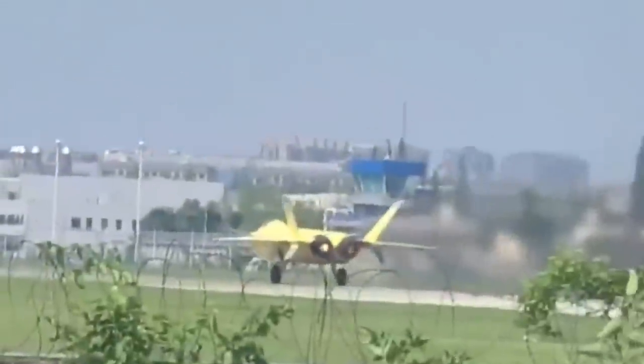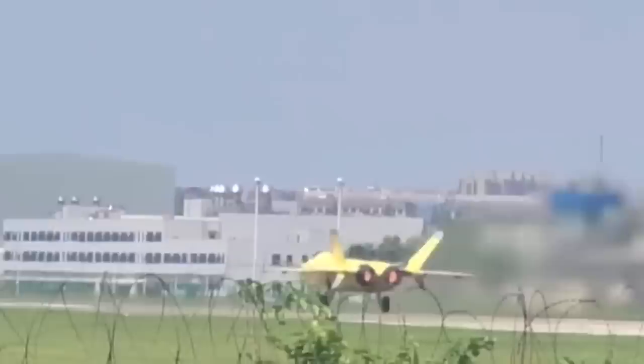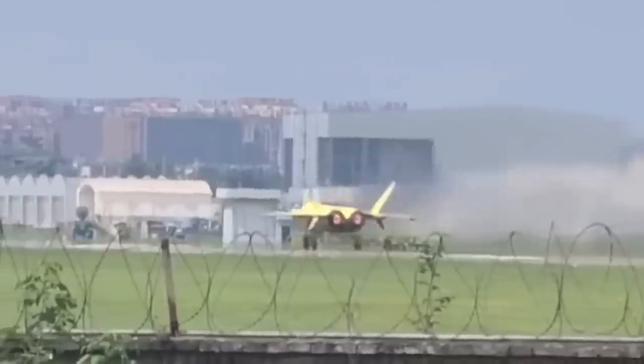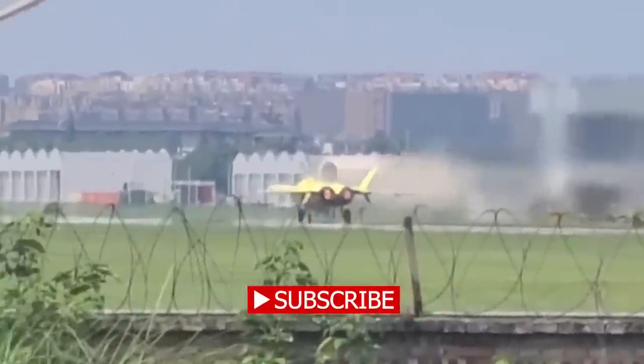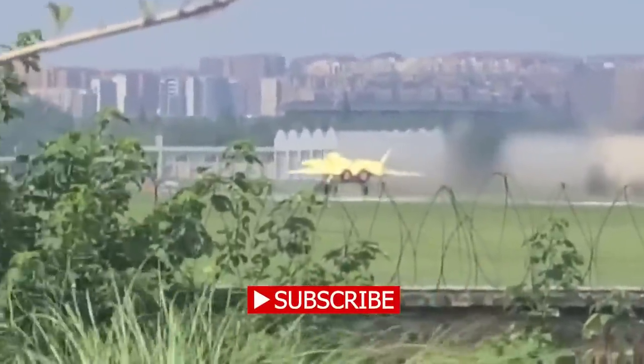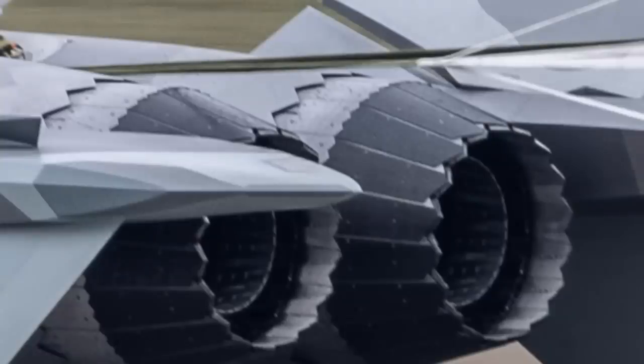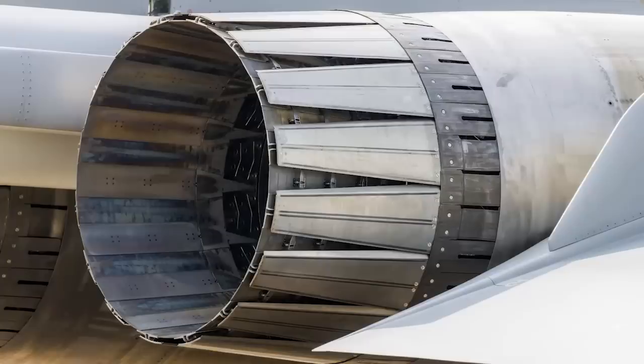The latest Chinese fighter jet turbofan engine, the WS-15, has flown on the Chinese J-20 stealth fighter for the first time. A new video shows that the J-20 with two new indigenously developed WS-15 engines took off from a factory airfield and completed its first flight. The WS-15 is similar to the F-119 engine in the F-22 fighter. The J-20 fleet had been using Russian AL-31 and Chinese WS-10 engines.